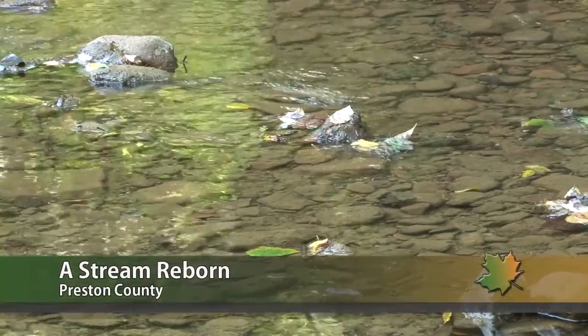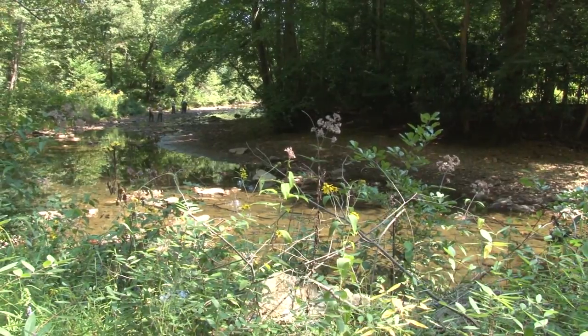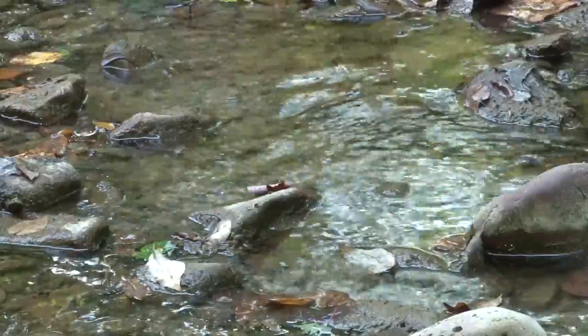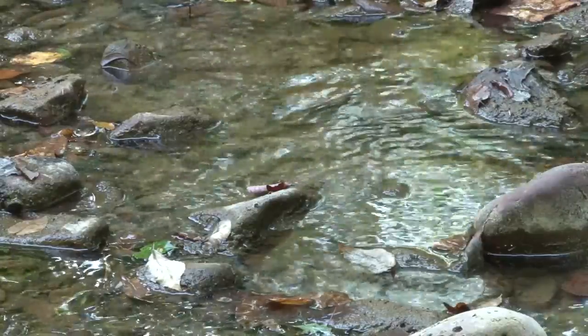The water is clear now, but it wasn't that long ago that Three Fork Creek in Preston and Taylor Counties was fouled by acid mine drainage. Coal mining within the Three Fork Creek Watershed dates back to the mid-1800s and left roughly 9,100 acres of untreated mine pools discharging into its headwater tributaries.